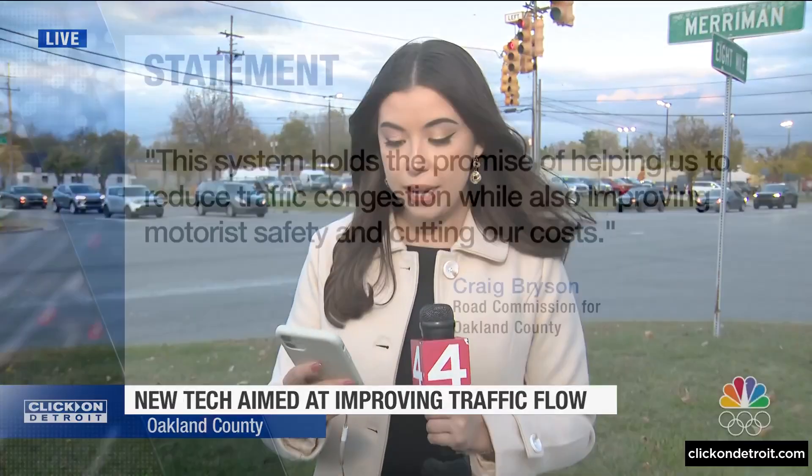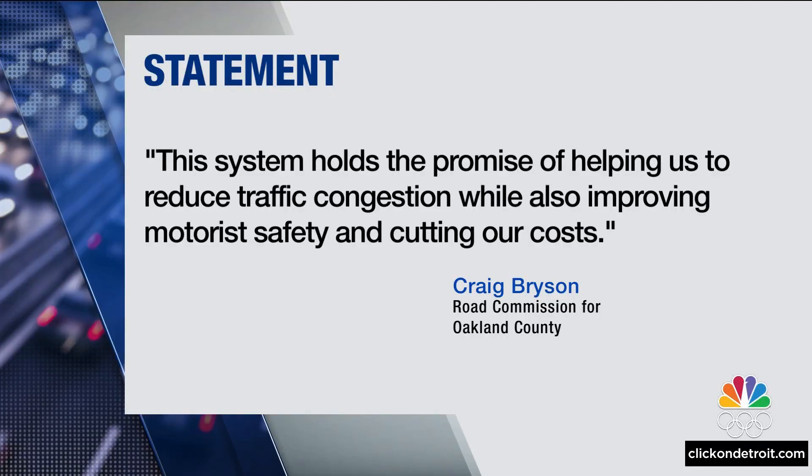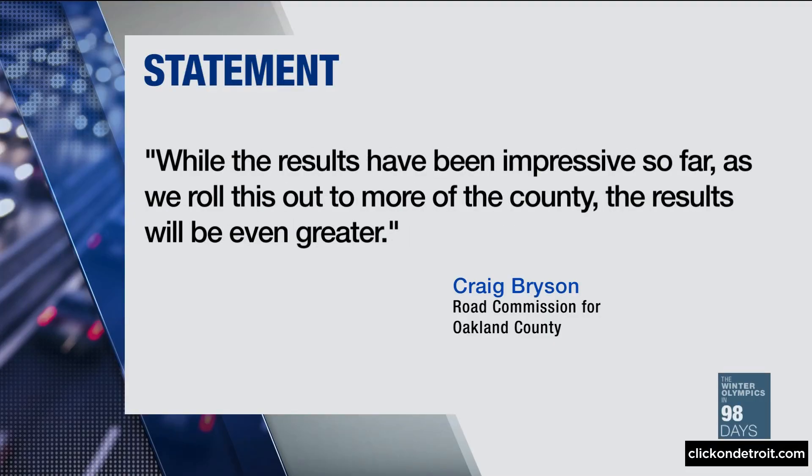The Road Commission for Oakland County is also planning to expand this system throughout the county. A spokesperson gave a statement that says in part: "This system holds the promise of helping us to reduce traffic congestion while also improving motorist safety and cutting our costs. While the results have been impressive so far, as we roll this out to more of the county, the results will be even greater."